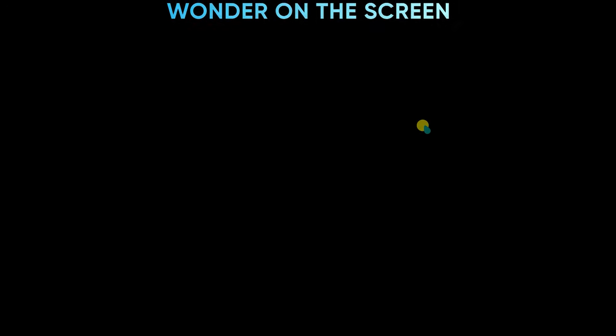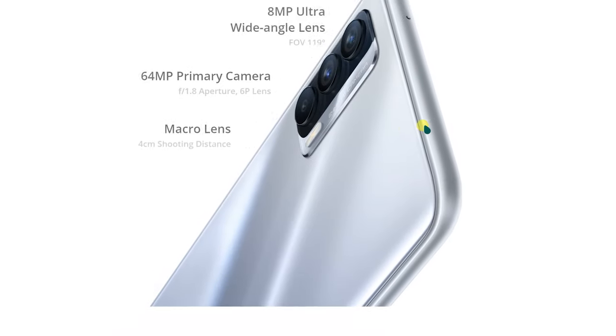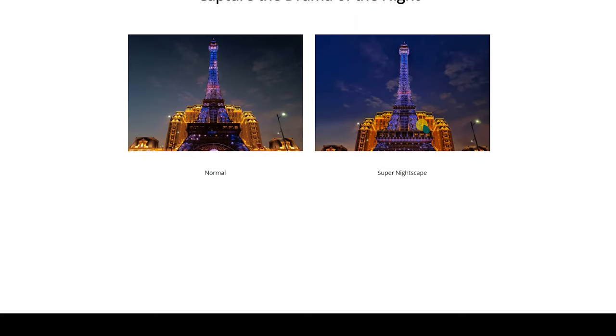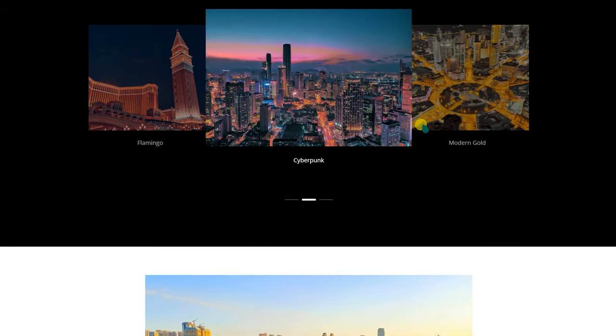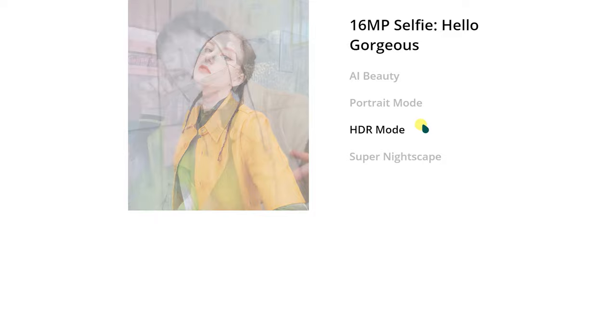This phone is available and I think it's a great option. The Realme X7 5G uses the Dimensity 800U processor. It is priced at 20,000 rupees. That's the Realme X7 5G with all its features.